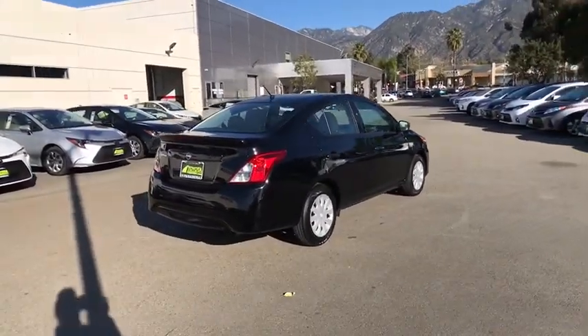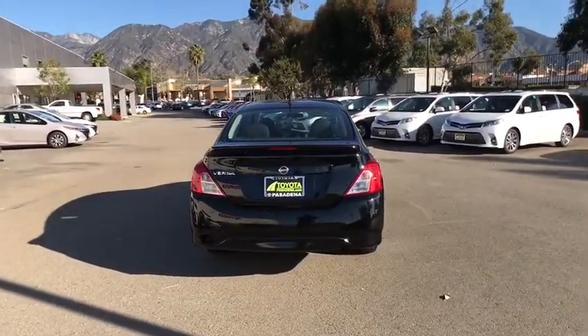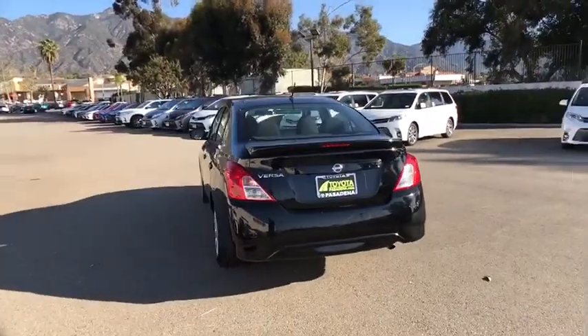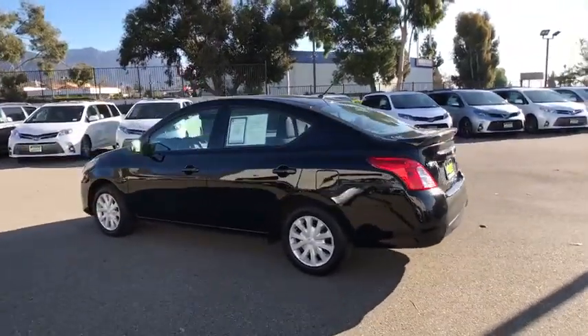This vehicle has less than 25,000 miles. Here are some of this vehicle's great options: backup camera, anti-lock braking system, traction control, stability control, steering wheel audio controls, Bluetooth.